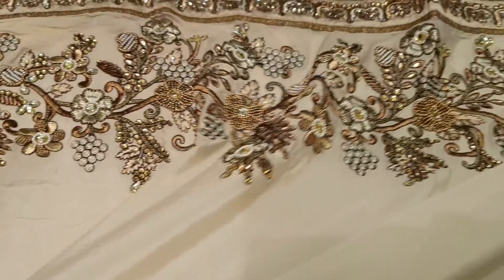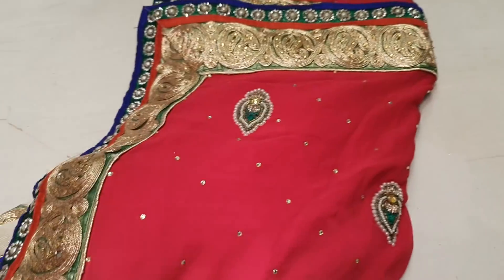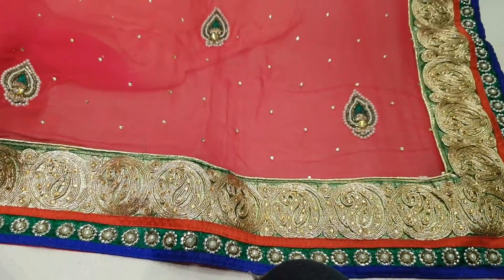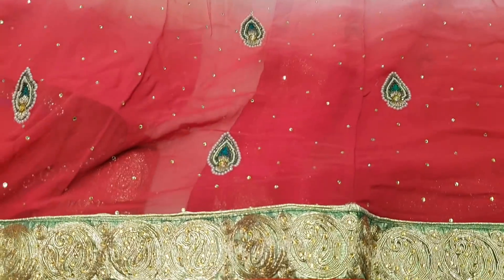This is pure Italian silk and this price is 3,500. This is 3,500. This is pure chiffon.